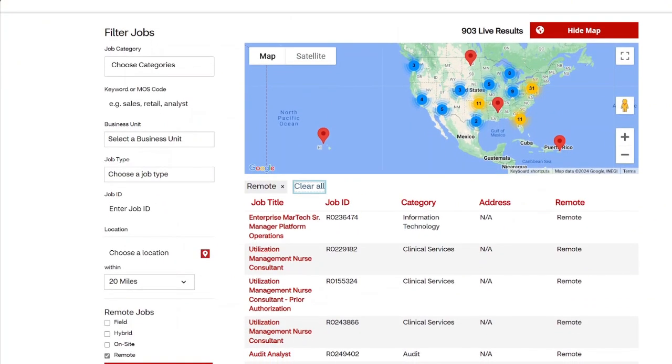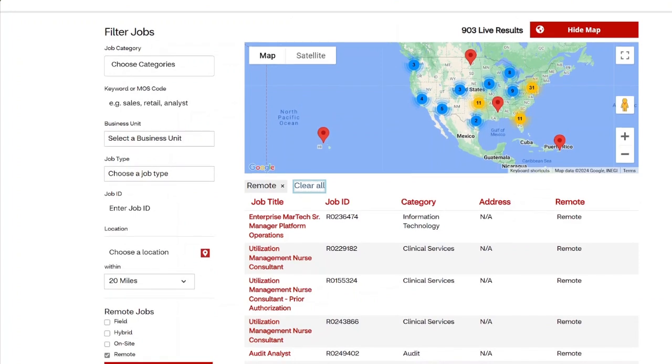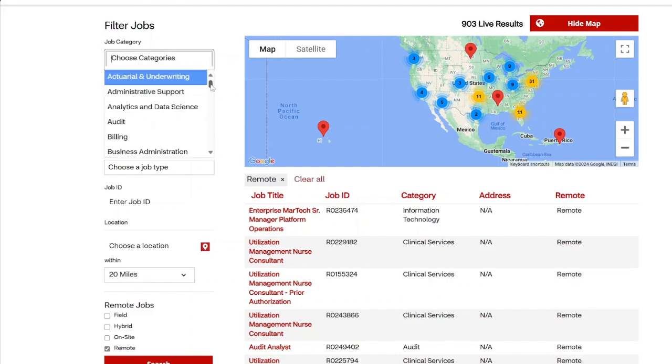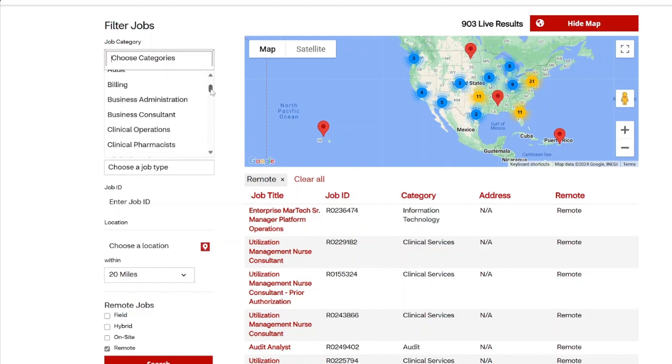CVS will be a good place if you're looking to be in the health field but you don't necessarily have to have any health background or health degree. They have some degree jobs such as nursing, telehealth, and engineering, but they also have a lot of different areas you can go into without a degree in any health field. This is a good company if you just want to get your foot in the door with health jobs.